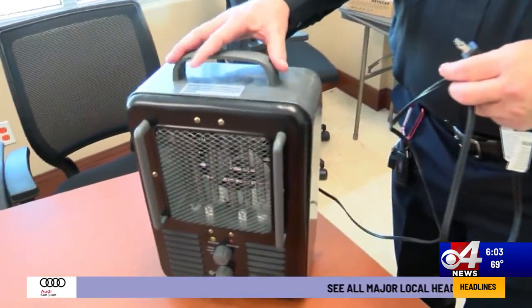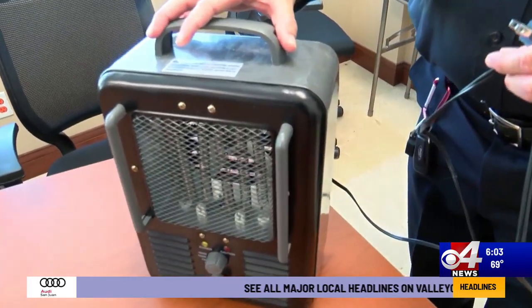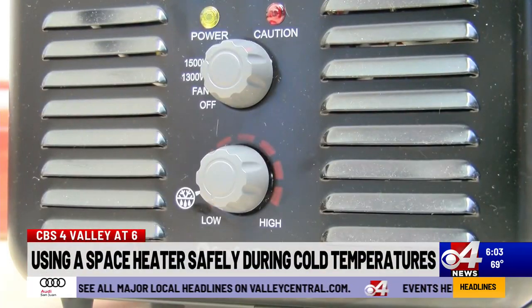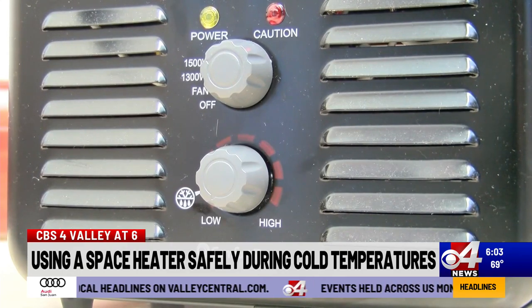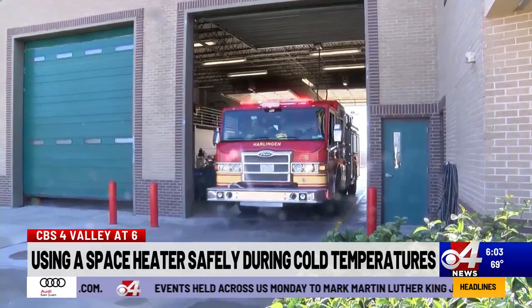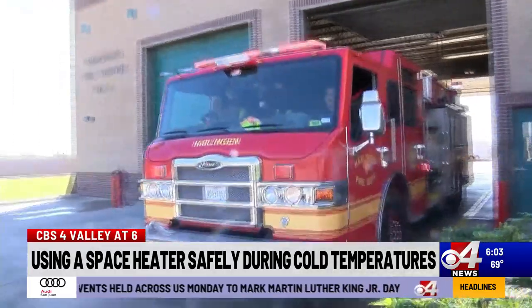These devices draw a lot of power, and that could cause the extension cord to get very hot. According to the American Red Cross, space heaters are the second leading cause of house fires during the winter. And since January 1st, fire departments across Texas have already responded to more than 70 house fires. Fire Marshal Juan Sauceda says the Harlingen Fire Department has been called out to several fires this winter.